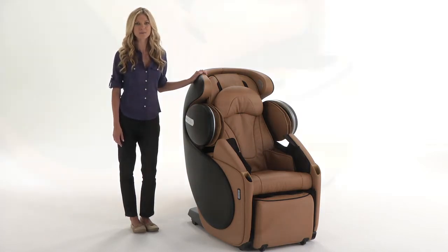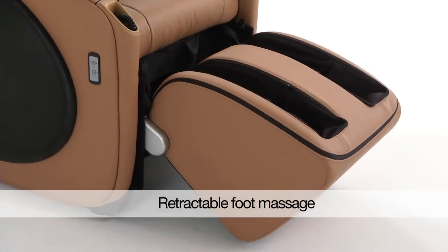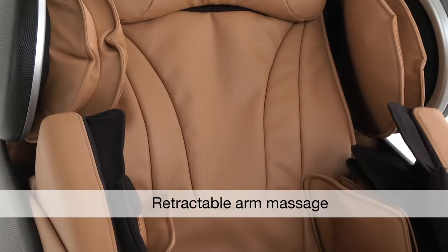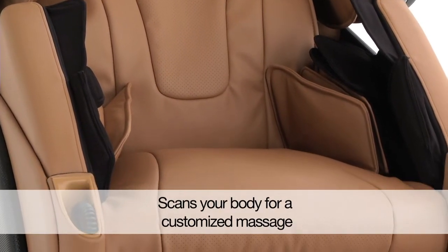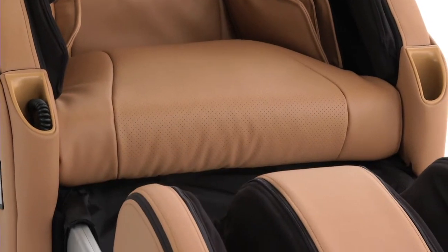Meet the Udivine App Massage Chair. This amazing chair gives you the most human-like massage possible. It features human 3D massage technology that scans and detects your body's contours, then adjusts its programs to give you the most realistic massage ever.